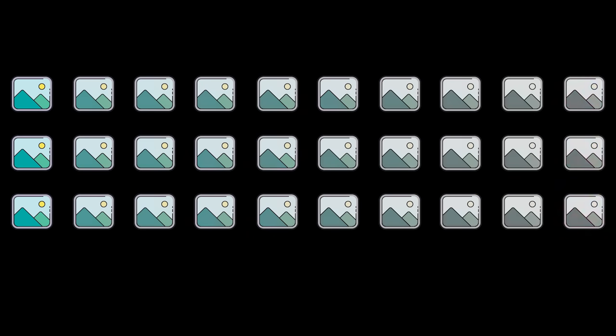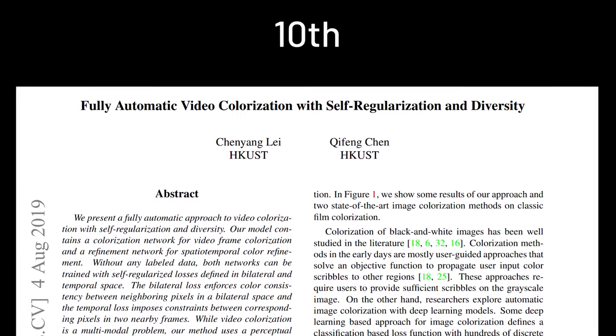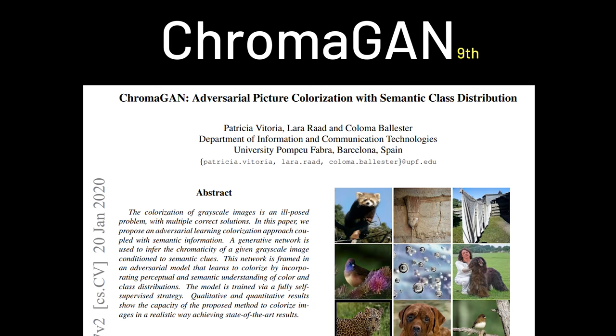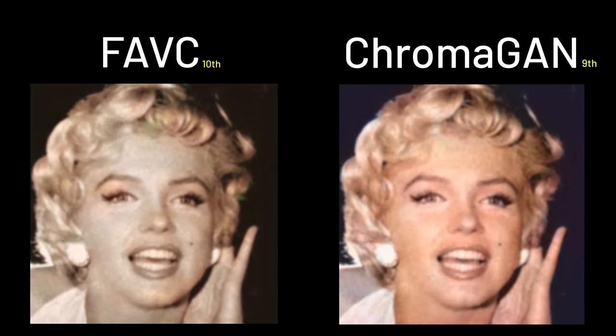I finished colorizing all three images on all 10 AIs. I've ranked them in order, and the failed category will be listed out first before the working ones. In last place, 10th, we have Fully Automatic Video Colorization — let's just call this FAVC in short. Right behind it in 9th place, Chromagen. FAVC wasn't able to fully colorize the images, and Chromagen is at least able to give a good colorization for the face.